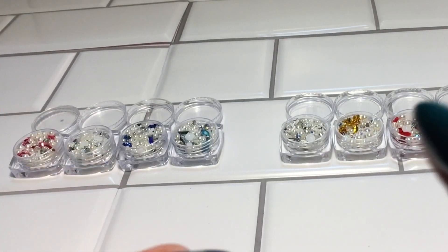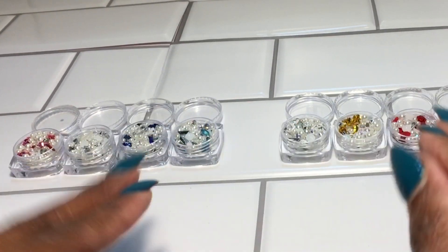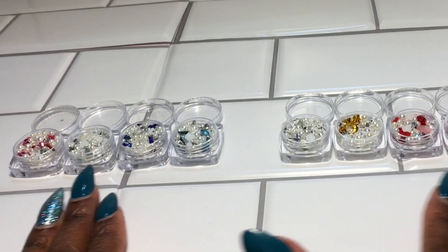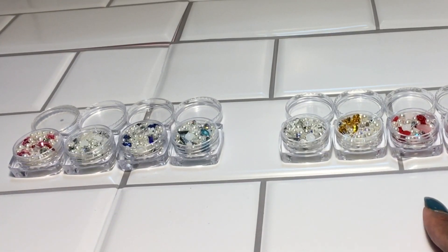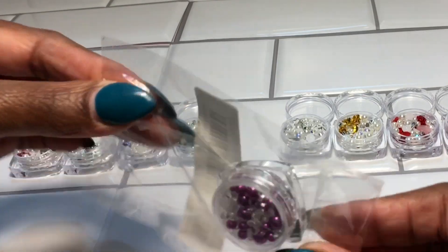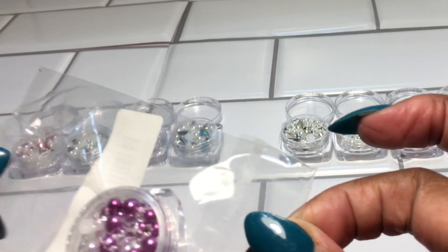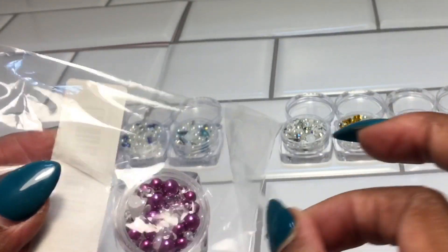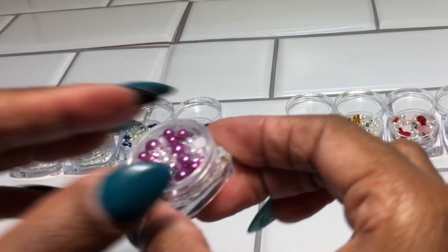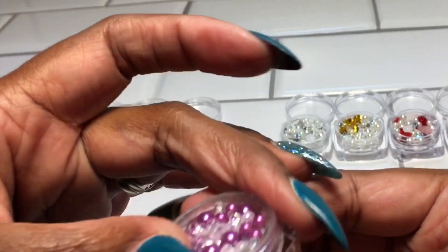Hey guys, welcome back to my YouTube channel. Today's video is just a quick haul from Temu with these affordable nail prices, and I want to share with you all. As you can see, I have eight different containers here, but they all came in a container just like this package. I want to share with you these beautiful colors — individually they were wrapped like this, and I just took them out and set them up to show you all.